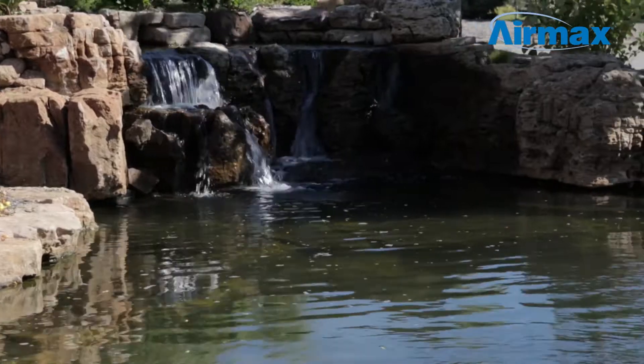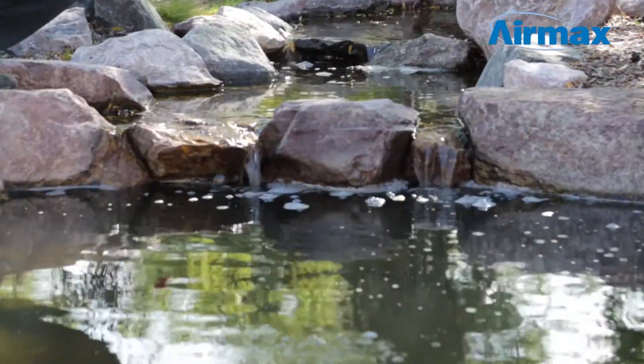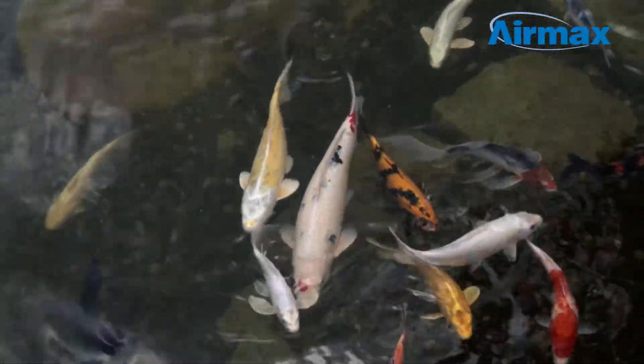A newly installed pond starts off with crystal clear water, but over time the clarity begins to diminish as your pond accumulates loose leaves, dead algae,